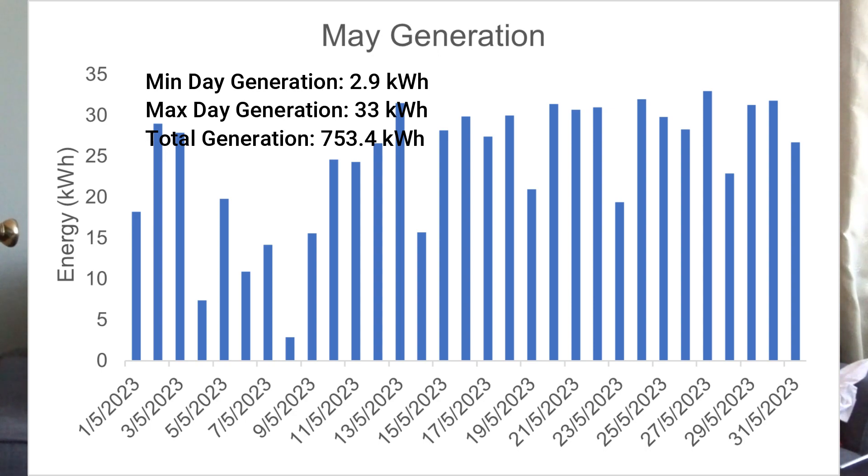The total generation we had in May was 753 kilowatt hours. This number is taken from the Solax Cloud app — each day I record how much was generated and add it up. As I covered in my previous video about the new Solax updates, I'm not totally convinced about the accuracy of that number.